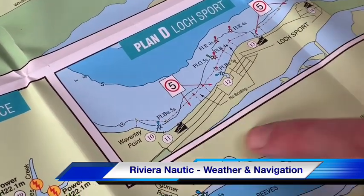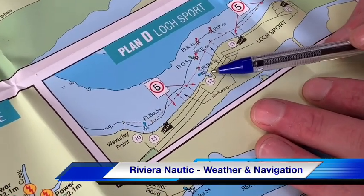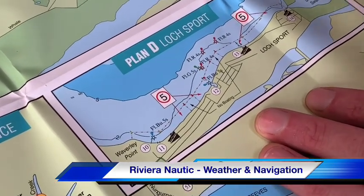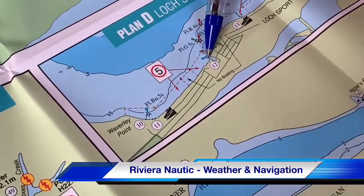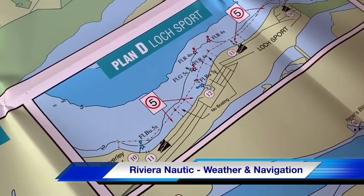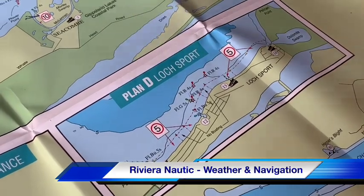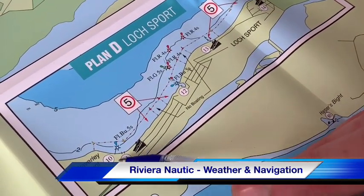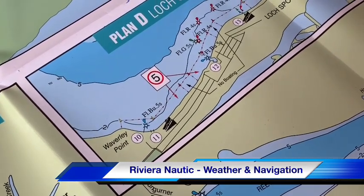Loch Sport has two public jetties indicated by blue stars. On Plan D: Loch Sport is a lovely but very long, narrow town which can make it difficult to get your bearings. At number 12 there's a private marina — we can't use the marina itself, but the blue star indicates a public jetty just outside. A couple of red and green markers guide you to that public jetty. Check our table for shelter conditions — Loch Sport is quite exposed in any northerly direction but sheltered from southerly or southeasterly winds. There's also a second public jetty at number 10, approachable directly from seaward.